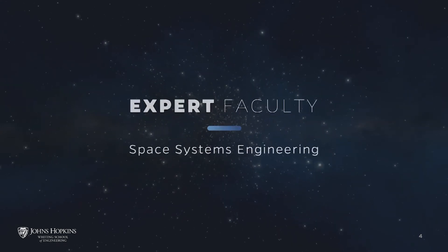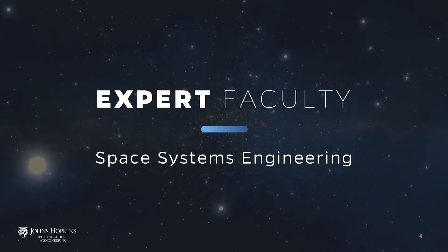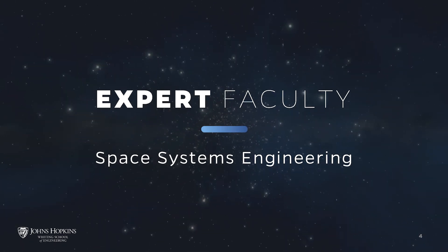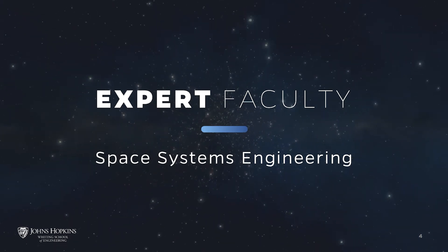A key benefit of the program is that you'll learn from faculty who are top subject matter experts and practitioners from world-renowned organizations such as the Johns Hopkins University Applied Physics Laboratory, NASA, and industry.